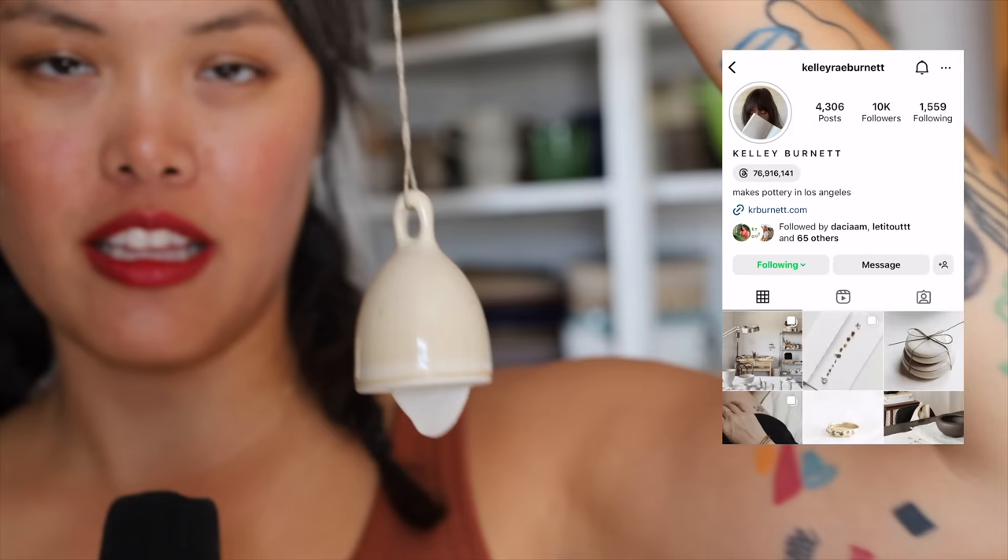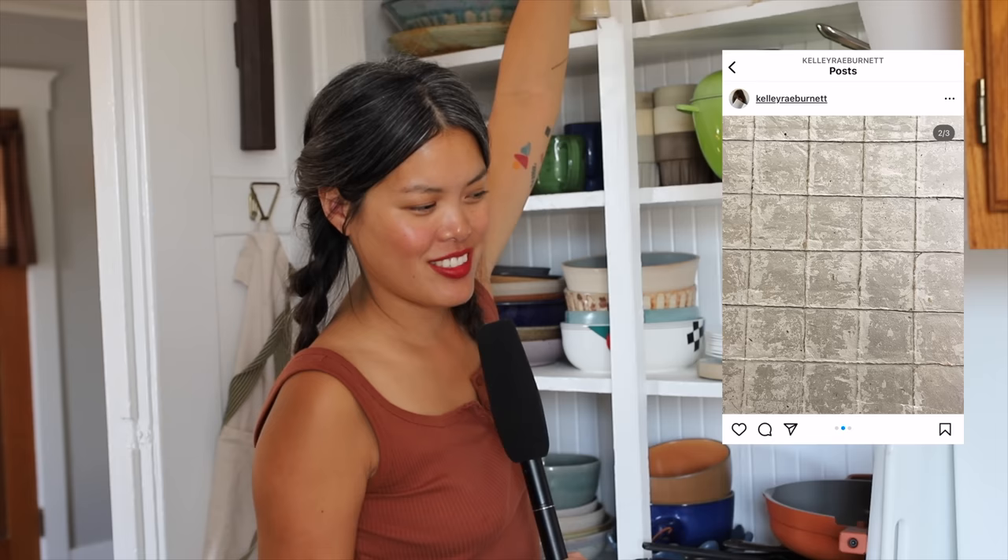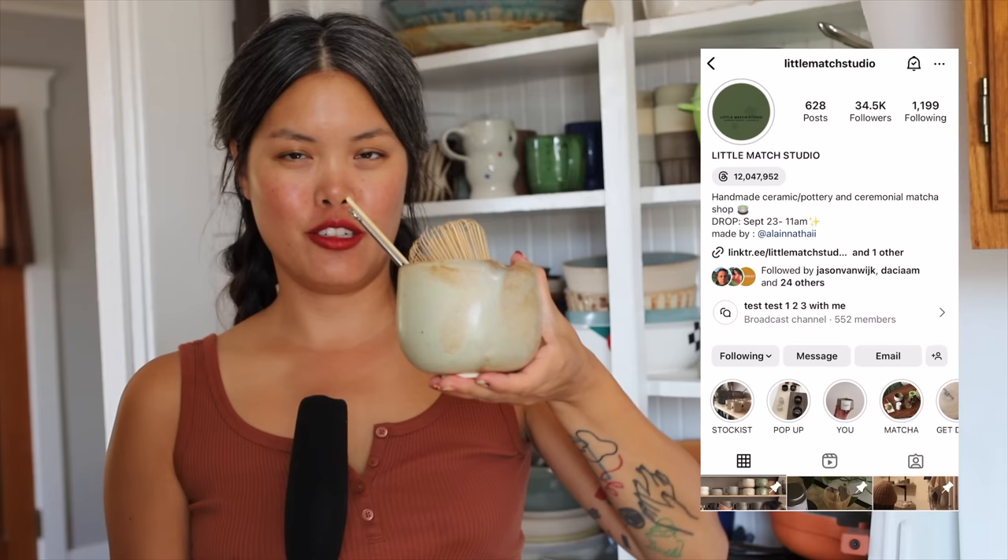Let's start all the way up here. Look how cute this thing is. I just wanted to have this in my kitchen because I actually don't have that many functional ceramics by her — not cups and mugs from her. I have this right here, which is a matcha set from Little Match Studio.